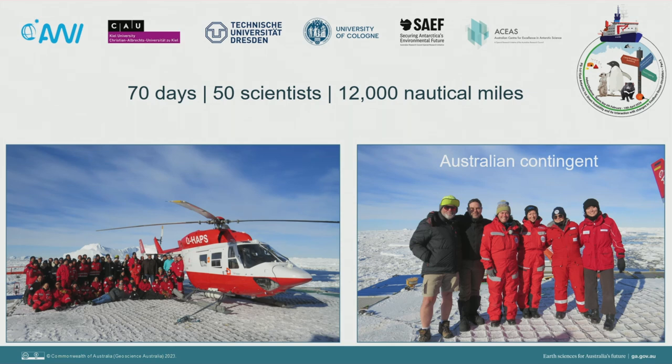That's me in the middle there, and I think some of them might be online today — hello to you! You might be wondering why all of these scientists have travelled halfway around the world with ships and helicopters and fancy equipment. What's driving the need for this science?